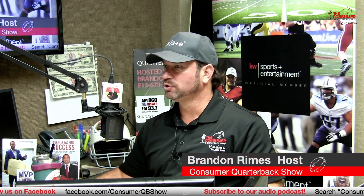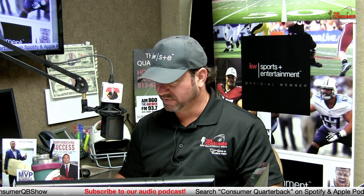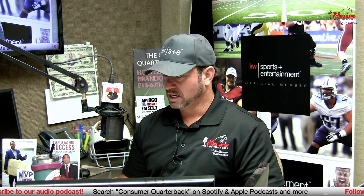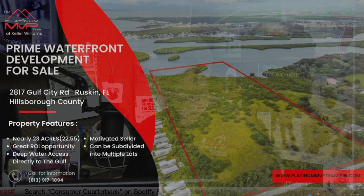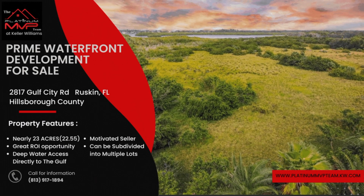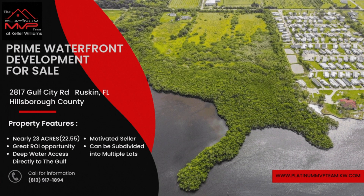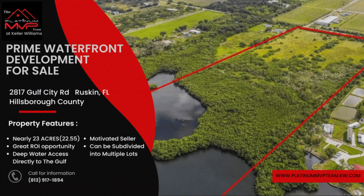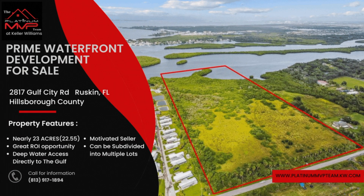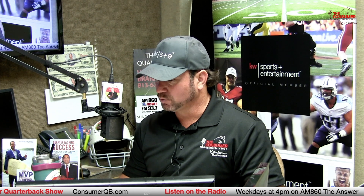My wife Lindsay and I own and operate a top-100 ranked real estate team here in Tampa Bay. We help our sellers profit more and sell faster utilizing our innovations with radio, TV, and internet marketing. A hot listing here at 2817 Gulf City Road — this one's in Ruskin. Great opportunity: 23 acres. Attention builders and developers — Gulf City Road is a $1.8 million listing with a motivated seller. You've got lots that could be subdivided on this 23 acres, right on the Little Manatee River, with gulf access and bay access to the Gulf of Mexico. Great waterfront prime development opportunity.